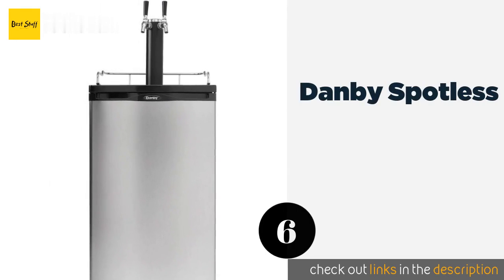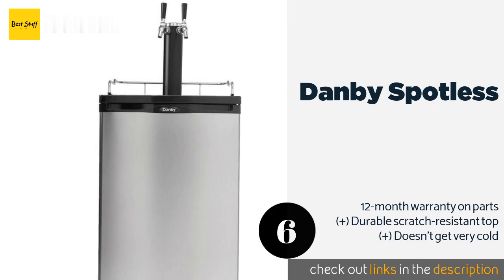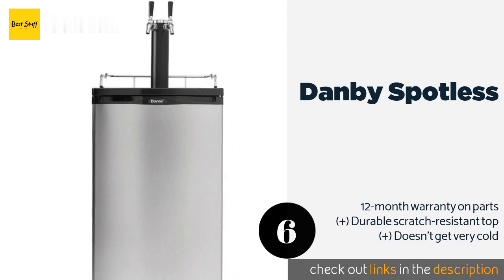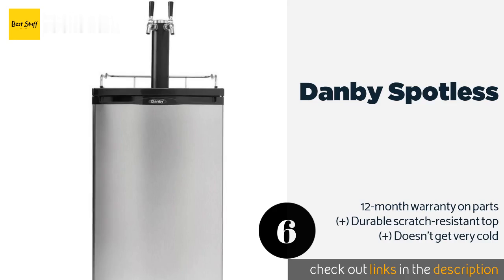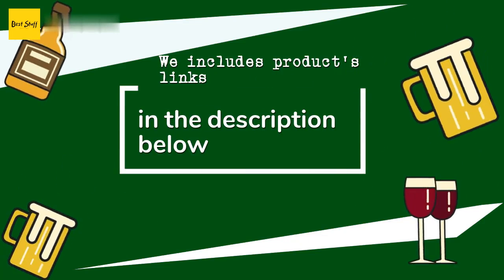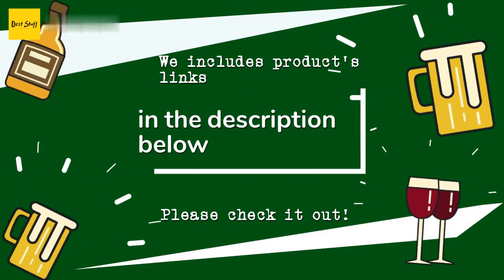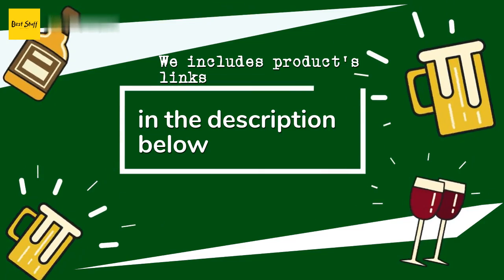The next product is the Danby Spotless. If your significant other is worried about this type of appliance making the kitchen look unsightly, you can ease their concerns by showing them the Danby Spotless, which is not only visually appealing but also has an automatic defrosting system to prevent freezing. This product is available on Amazon for $690, rated four stars from one customer review. A customer said: so far works great. Thanks for watching — all the links about the products will be in the description below, so if you want to find the best prices and more information, be sure to check them out.